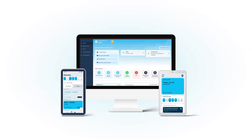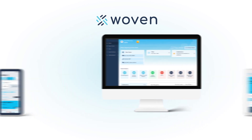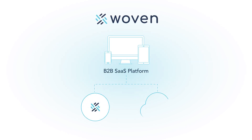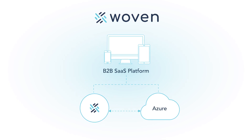In this video, we're going to cover a high-level technical overview of the Woven platform. Woven is a solution built specifically for the vertical we serve. As a modern B2B SaaS platform, Woven is cloud-native, built entirely in the Microsoft technology stack and running in Microsoft's cloud Azure.